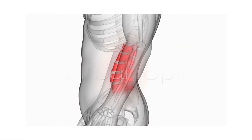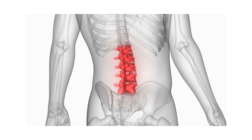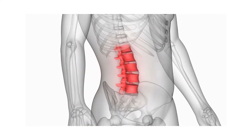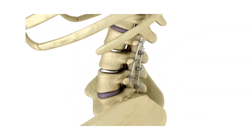The lumbar spine is the next zone, found at the lower back. This area carries most of the weight of the body. In order to compensate for the weight distribution, this lumbar part of the spine curves inward.